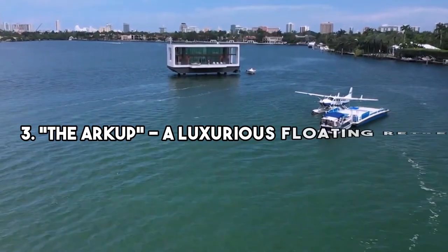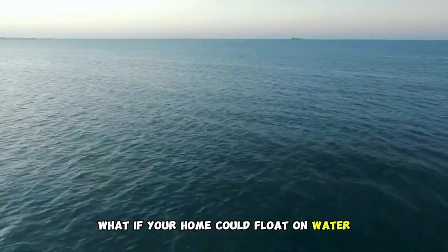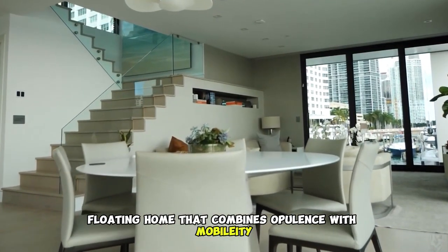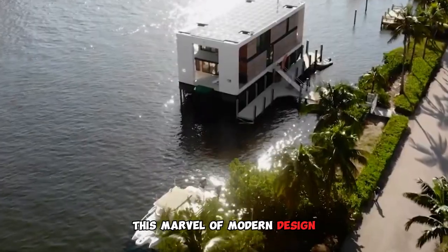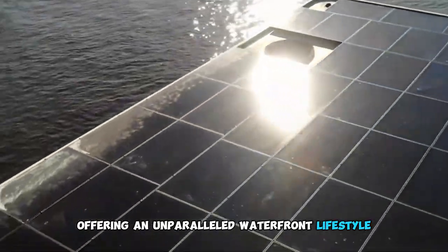3. The Arkup: A Luxurious Floating Retreat. What if your home could float on water? Enter the Arkup, a luxurious floating home that combines opulence with mobility. This marvel of modern design allows you to live on the water, offering an unparalleled waterfront lifestyle.